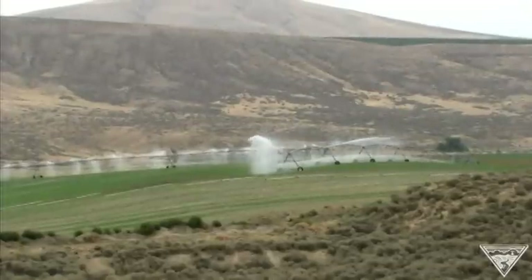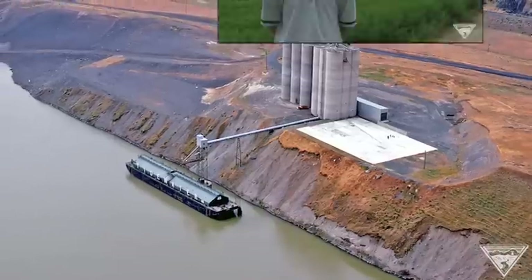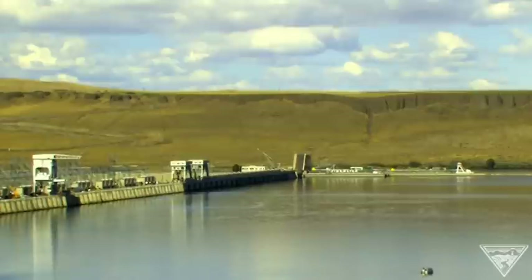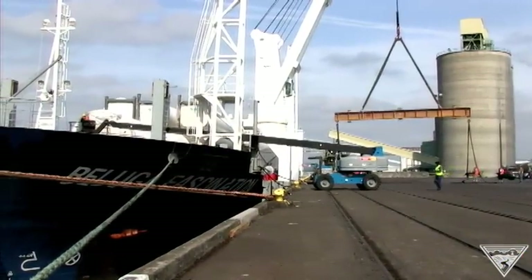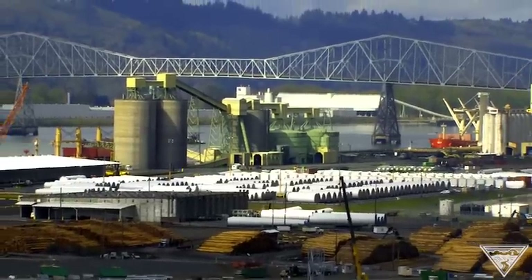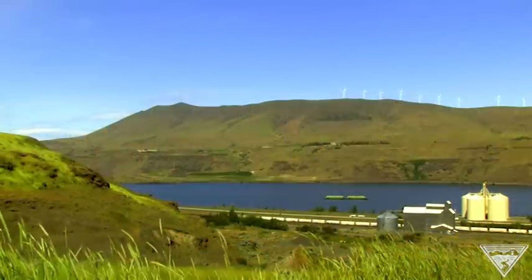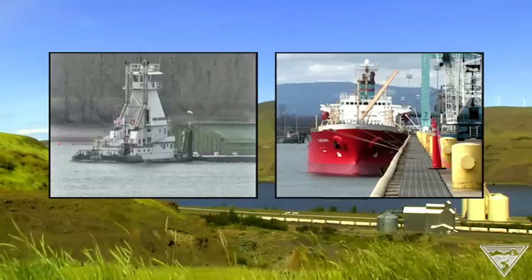Remember those irrigated crops we talked about? The Columbia River also helps carry them to market. The grains we grow — the wheat, the corn — it all gets barged out on the river system. If we had to do it in trucks or rail, it would cost quite a bit more. Each day, ships carry about 17 million tons of cargo to and from the Northwest to ports all around the world. All told, it adds up to about 13 billion dollars worth of goods that travel up and down the river every year.